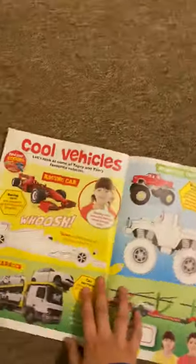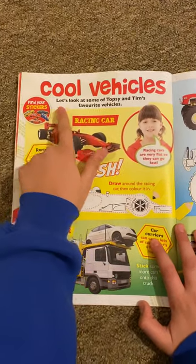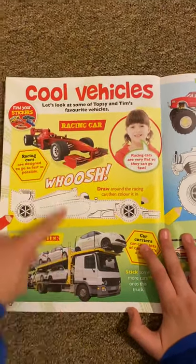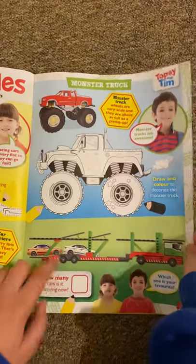And then we've got more Topsy and Tim — this is cool, it says let's look at Topsy and Tim's favourite vehicles. So you've got the race car, car carrier, and the monster truck — it's called the monster truck because it's got designs like a monster.